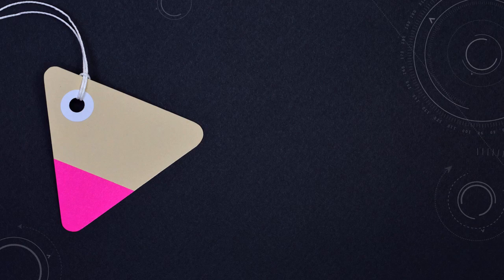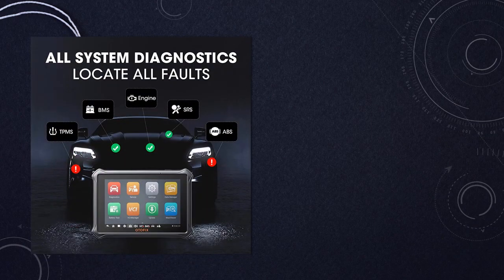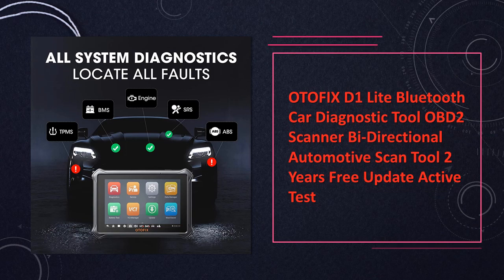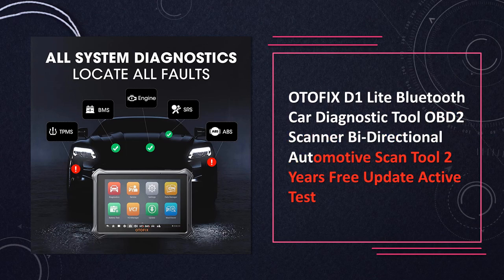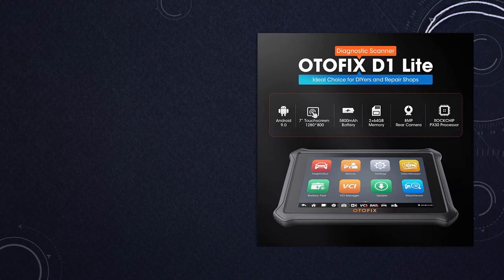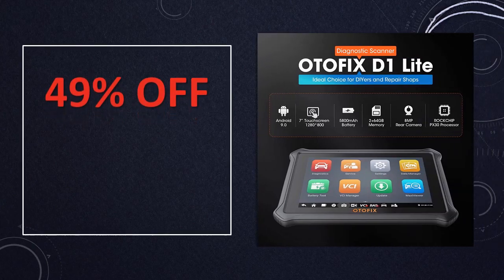At number 9: the Odafix D1 Lite Bluetooth Car Diagnostic Tool. The Odafix D1 Lite is a versatile OBD2 scanner with bidirectional capabilities, allowing for active tests. It provides two years of free updates, ensuring ongoing compatibility and performance. Its Bluetooth functionality adds convenience to the diagnostic process.